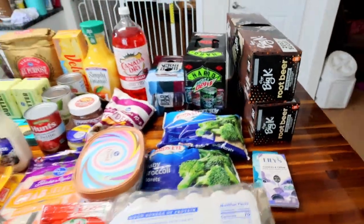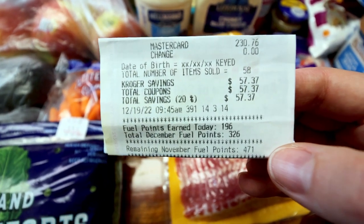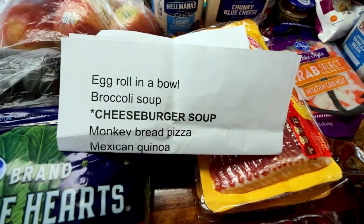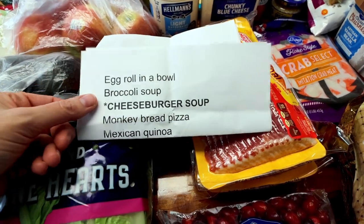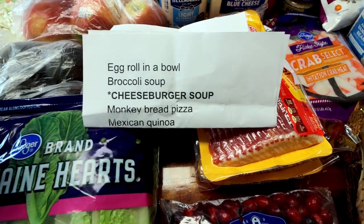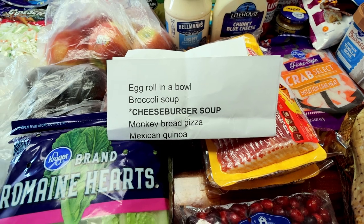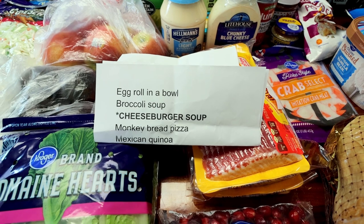I think that was everything. My total was $230.76 and I saved $57.37. I'll show you what is on the meal plan for the next two weeks. I did egg roll in a bowl, broccoli soup, cheeseburger soup, monkey bread pizza, and Mexican quinoa. And then of course we're going to have Christmas dinner, which is going to last at least two or three days, I would guess. So that is what I'm going to be making in the next couple of weeks.